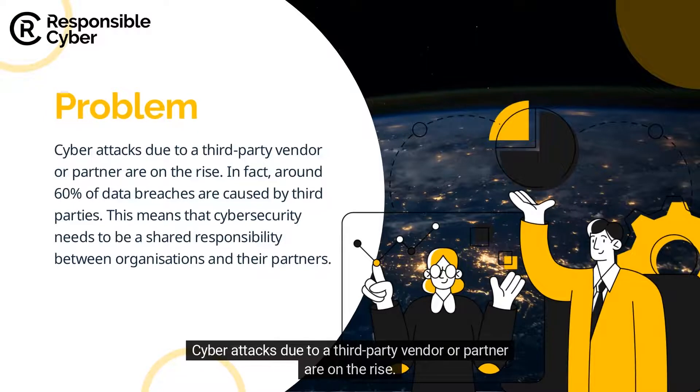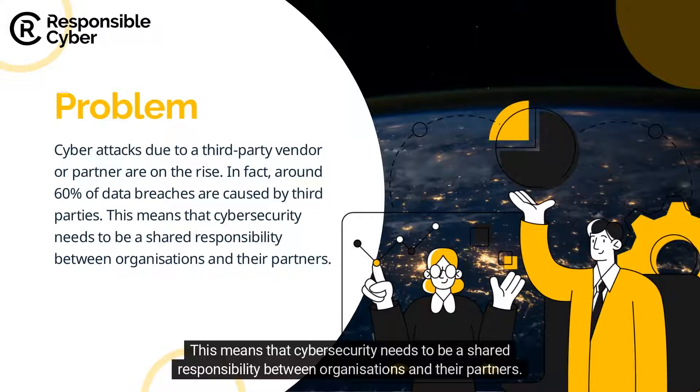Cyber attacks due to a third-party vendor or partner are on the rise. In fact, around 60% of data breaches are caused by third parties. This means that cybersecurity needs to be a shared responsibility between organizations and their partners.